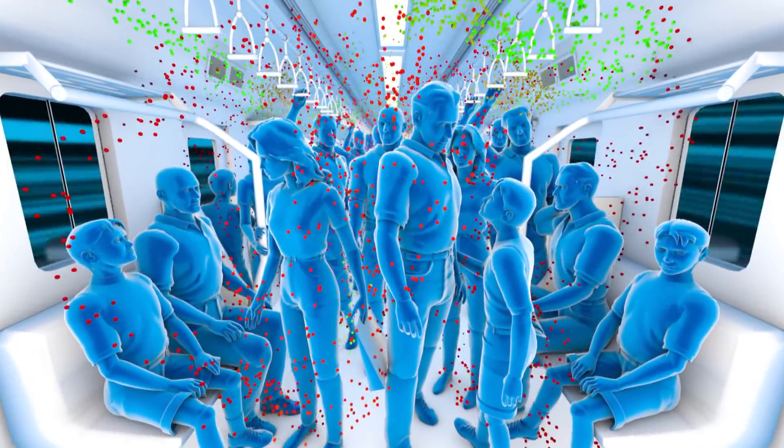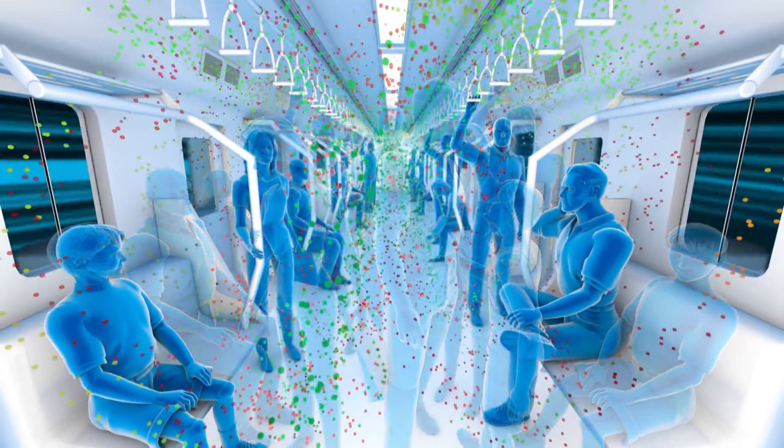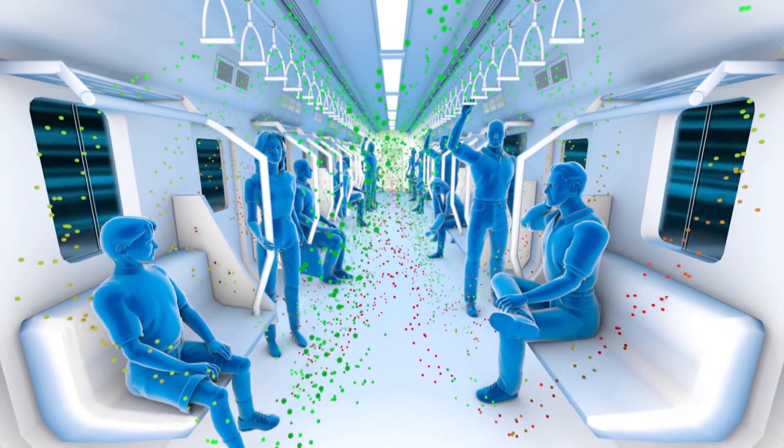Between the passengers, the air has almost nowhere to go. But Fugaku's simulations show that having fewer passengers and opening windows can increase ventilation by up to two to three times.